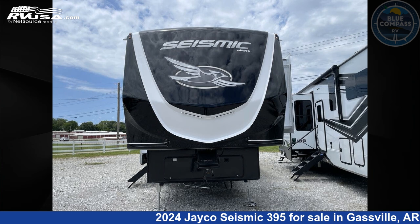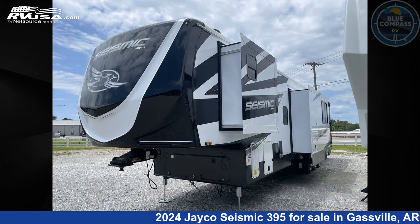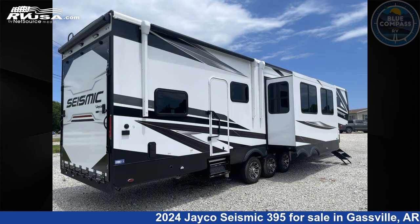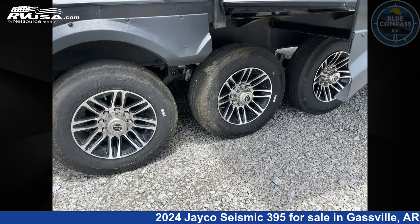This 2024 Jayco Seismic 395 is a toy hauler RV. It is located in Gassville, Arkansas 72635, and is offered for sale by Blue Compass RV Gassville. Click the link in the video description to visit rvusa.com and see more photos as well as the current price.